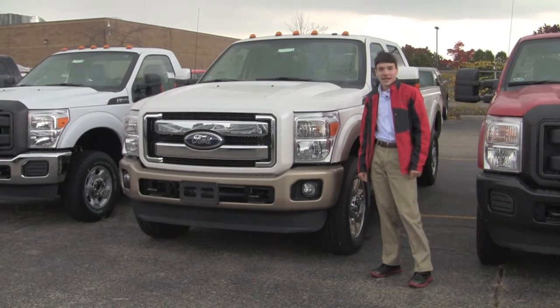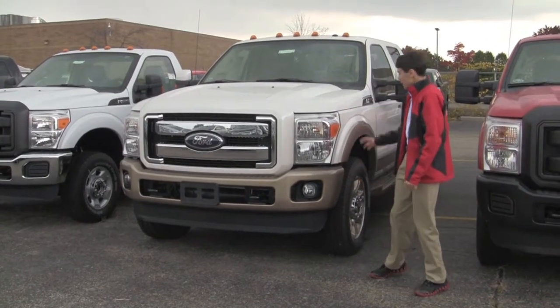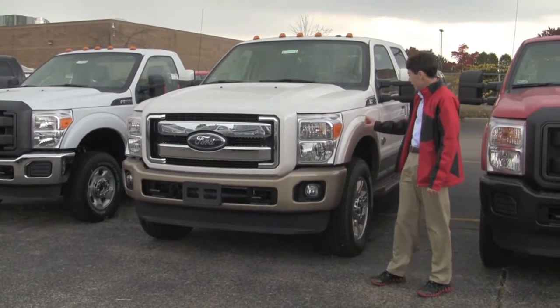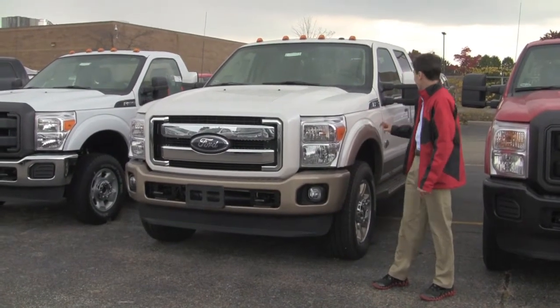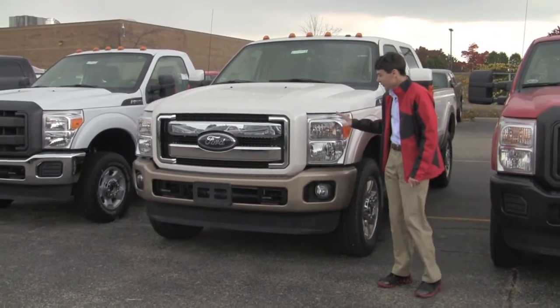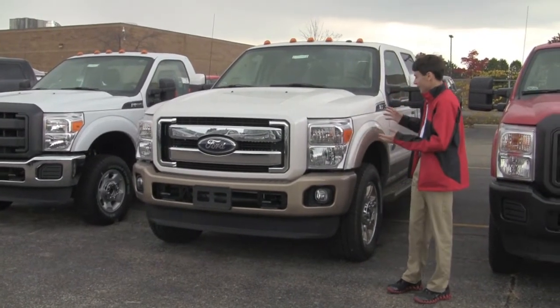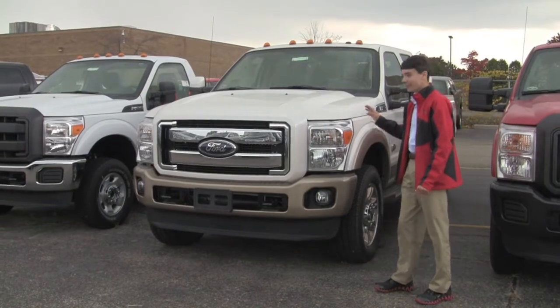Hello, today I'm here at Elder Ford reviewing the 2012 Ford F-350 King Ranch Edition. This is Ford's second largest truck — it's just gigantic. I mean, this is one bad boy.